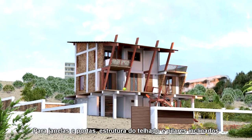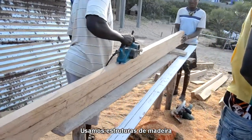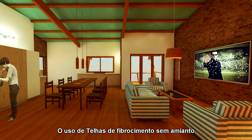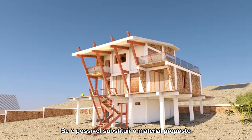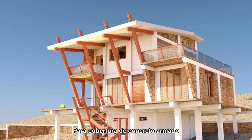For windows and doors, roof structure, and the inclined pillars, we use timber. For the roof, we first proposed to use fiber cement roof sheets without asbestos. But after a talk with the client, we are still studying with our engineers if it is possible to replace the proposed material with a reinforced concrete roof.